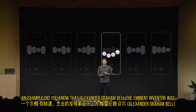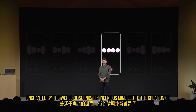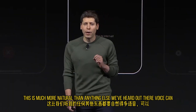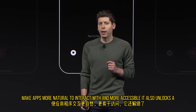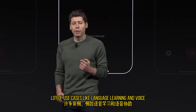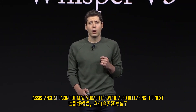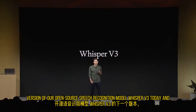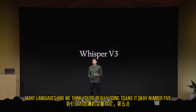I'll play an example: "Did you know that Alexander Graham Bell, the eminent inventor, was enchanted by the world of sounds? His ingenious mind led to the creation of the graphophone, which etches sounds onto wax, making voices whisper through time." This is much more natural than anything else we've heard out there. Voice can make apps more natural to interact with and more accessible — it unlocks use cases like language learning and voice assistance. We're also releasing the next version of our open-source speech recognition model, Whisper V3, today, coming soon to the API, with improved performance across many languages.